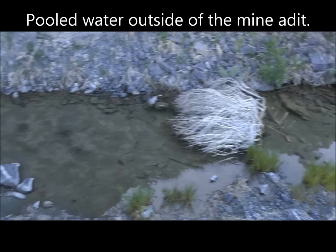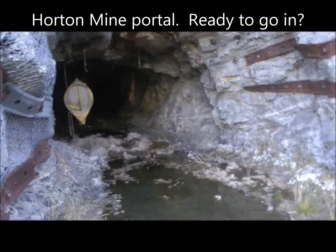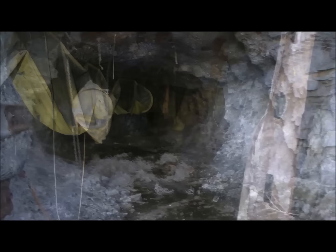The Horton Mine still has some water coming out of it. You can see it pooled up here outside, and here's the portal. Let's go check this out and see if it's any drier than it was a year ago when I was last here.